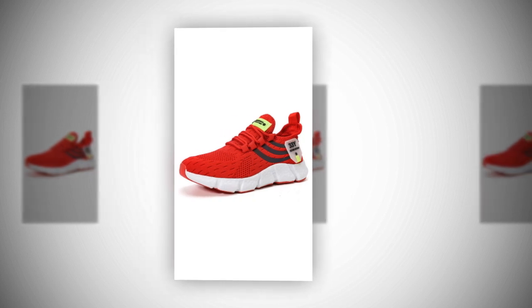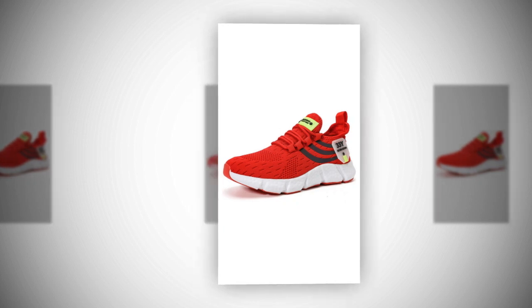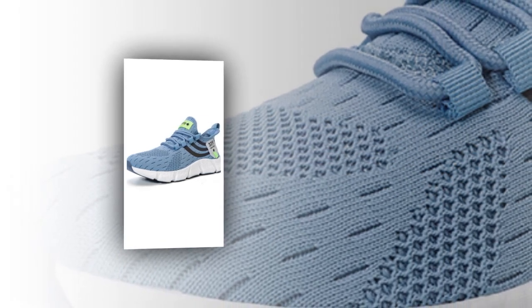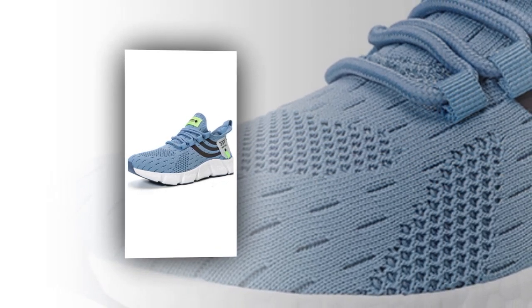Versatility is another big plus with these sneakers. Whether you're pairing them with jeans for a casual day out, wearing them with workout gear, or even dressing them up a bit with chinos, these shoes fit right in. Their sleek design and solid colors make them a versatile addition to any wardrobe.